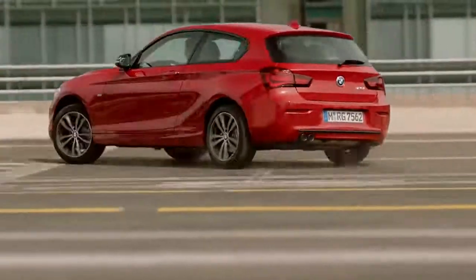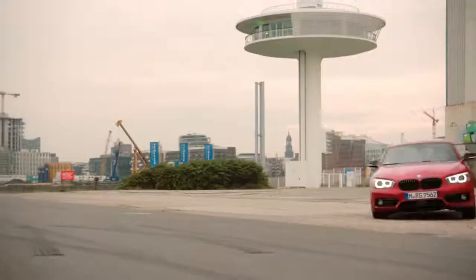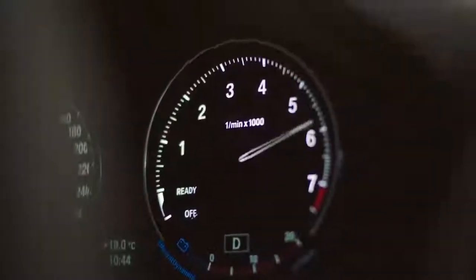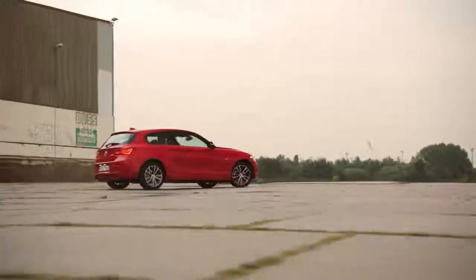The M140i really rocks. But to keep it grounded, the 125 is also a real knockout — it's agile, it's sportive, it sits tight on the road, and it has an engine that delivers punch and acceleration. Like a real sports car.